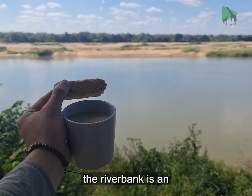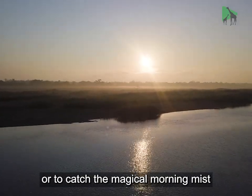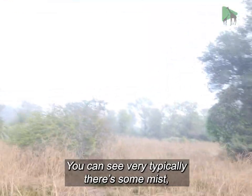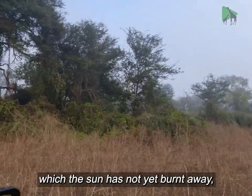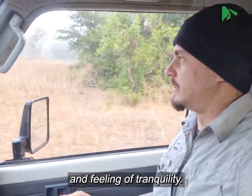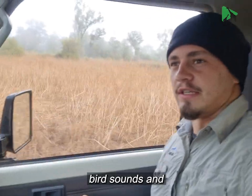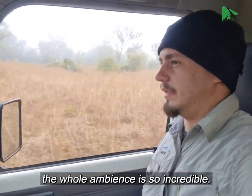The Tondo Lodge on the riverbank is an idyllic place for breakfast or to catch the magical morning mist rising up at dawn. You can see very typically there's some mist, which the sun has not yet burnt away, and it creates this most amazing atmosphere and feeling of tranquility. There's no wind at all, and the whole ambience is so incredible.